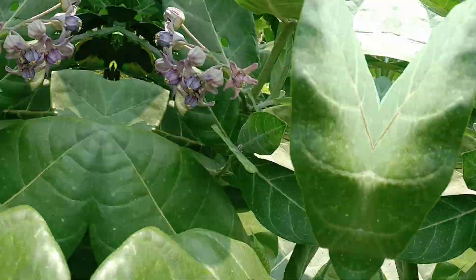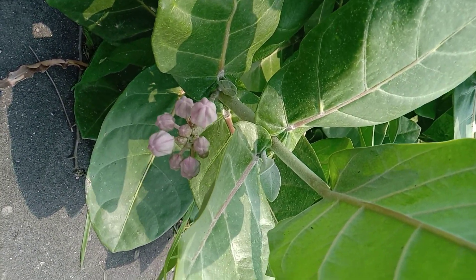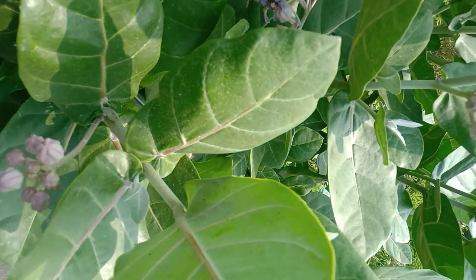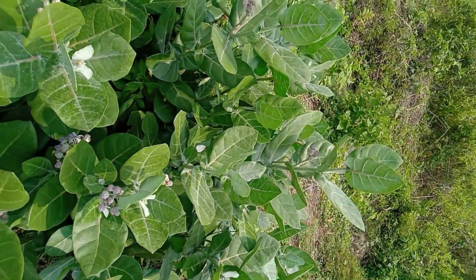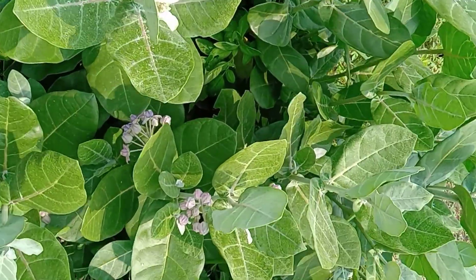The aestivation found in Calotropis gigantea is valvate, i.e., each sepal or petal in the whorl just touches one without overlapping. The plant has ovate light green leaves and a milky latex.